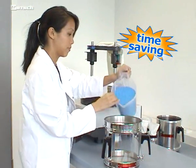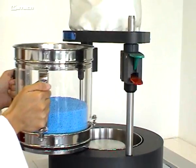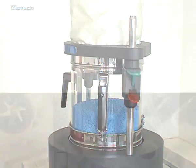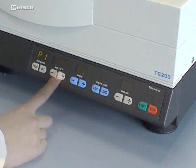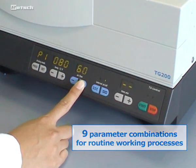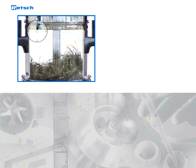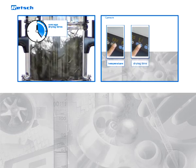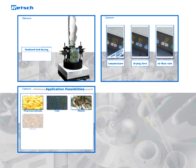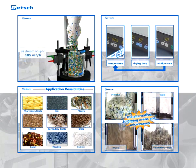Saving time is one of the benefits of working with the TG200. In addition to quick drying and processing, the different inserts can be exchanged in a blink, achieved by the approved comfort clamping devices. To further increase working efficiency, the fluid bed dryer offers the possibility of storing 9 parameter combinations for routine working processes. All in all, Retch's TG200 is an all-round benchtop dryer which increases efficiency in the lab in terms of time, workspace, and user convenience. It dries all kinds of sample materials rapidly and gently while dispersing and mixing them thoroughly in order to make further processing as reliable as possible.